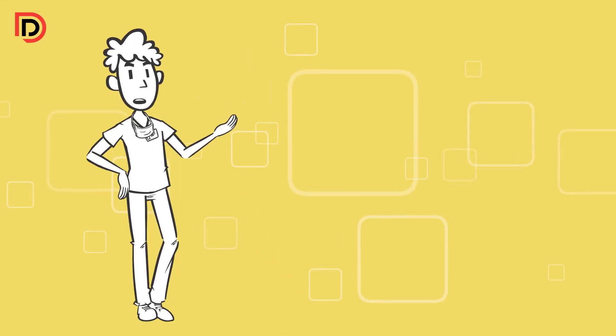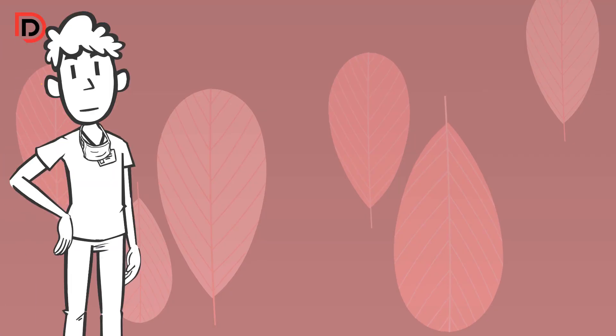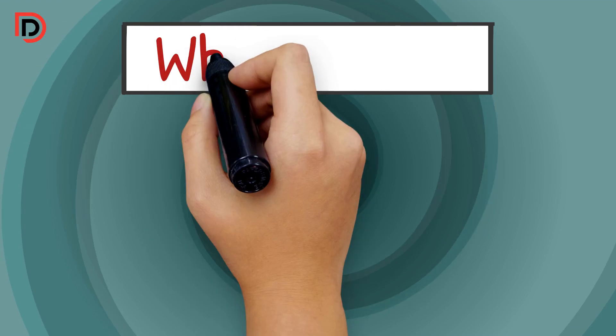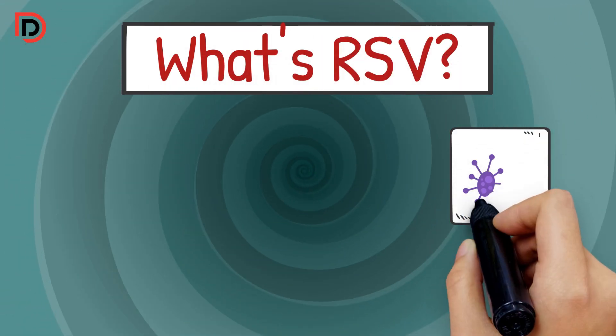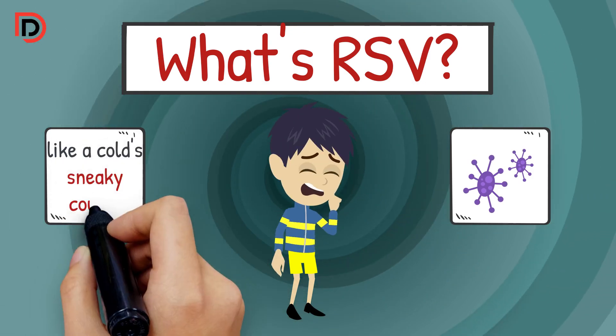Today, we're tackling a topic that hits close to home: the RSV virus. So let's chat about keeping our kids healthy. What's RSV? RSV, or respiratory syncytial virus, is like a cold's sneaky cousin.